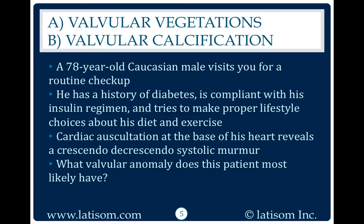Cardiac auscultation at the base of his heart reveals a crescendo-decrescendo systolic murmur. What valvular anomaly does this patient most likely have?